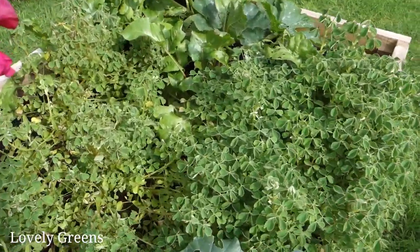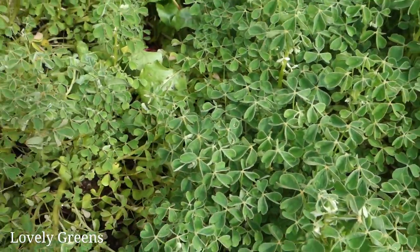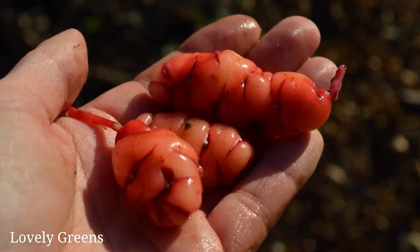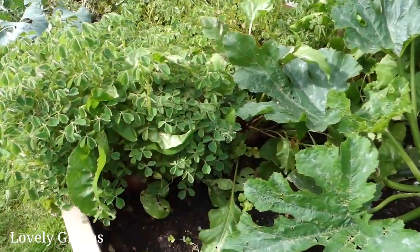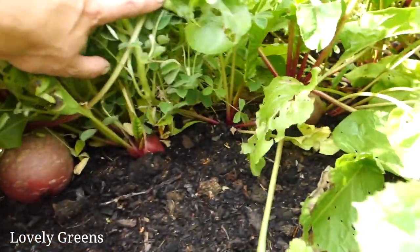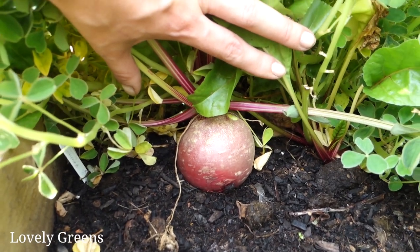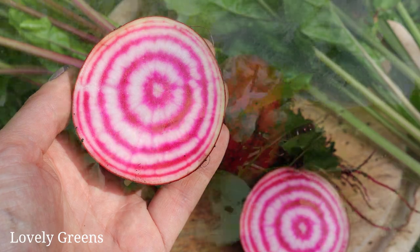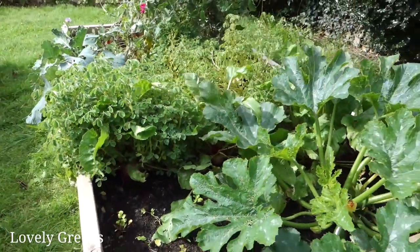This big mass of what looks like clovers is oca — it's also called New Zealand yam. It's all foliage at the moment; it will only start forming tubers in the late autumn. Hiding under the edge there we've got some beetroot, and we've been eating quite a lot of beetroot recently. It's done very well. This is a Chioggia, also called candy cane beets, and it loves our climate — we have a really mild summer so it does very well here.